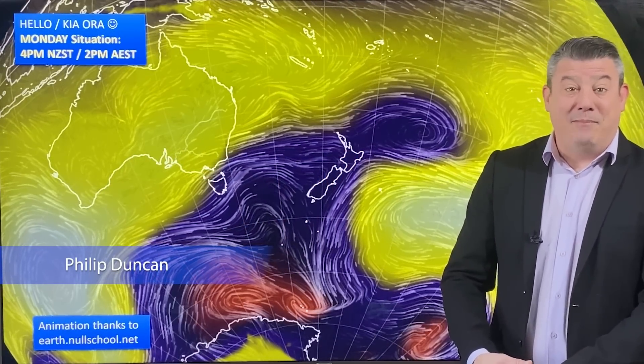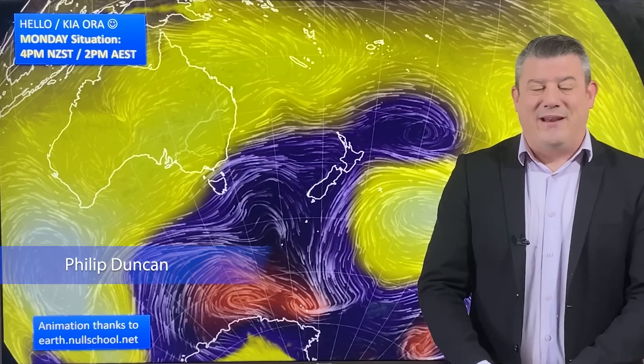A nationwide cold change is on the way for New Zealand. Kia ora, hello, I'm Philip Duncan. Thanks for joining us for our Monday update for June the 26th.